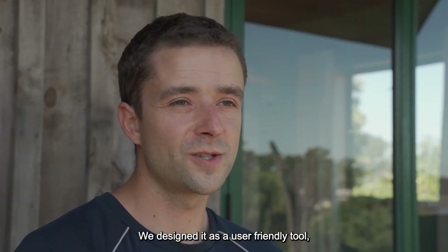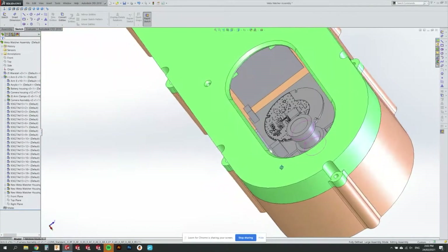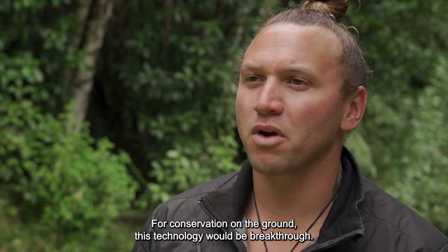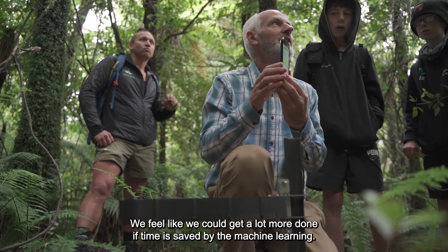We designed it as a user-friendly tool and we want everyone to get on board and test it on their conservation projects. For conservation on the ground, this technology will be a breakthrough. We feel like we could get a lot more done if time is saved by the machine learning.